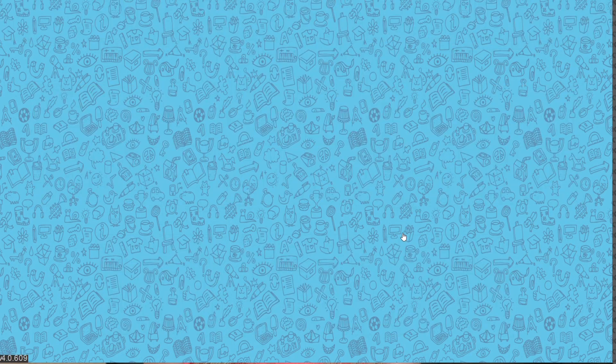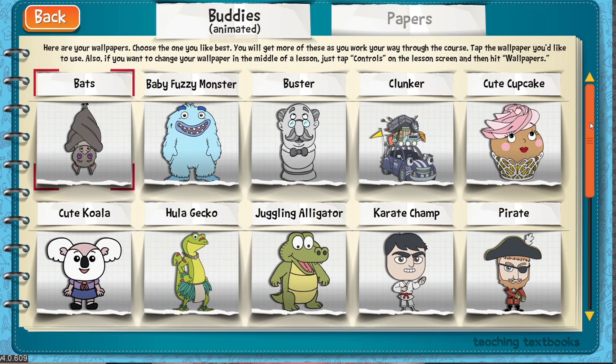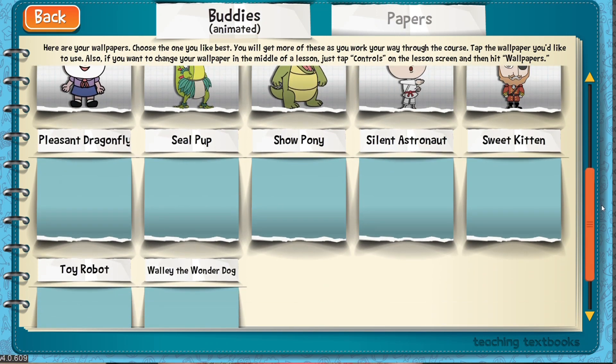Now that you've heard from me as the parent-teacher, I thought you'd want to hear directly from the source — my kids. I asked each of them to share three favorite things about Teaching Textbooks. The first thing they shared was that it teaches really well. What my daughter meant was that she feels like she gets complete lessons and concepts and she's not confused. She likes to know that she knows what she knows, and when she finishes a quiz and gets a 95, she's content — she feels she's been taught well.